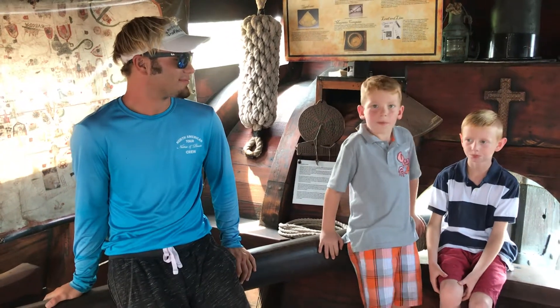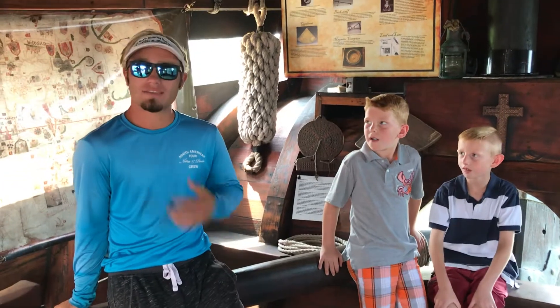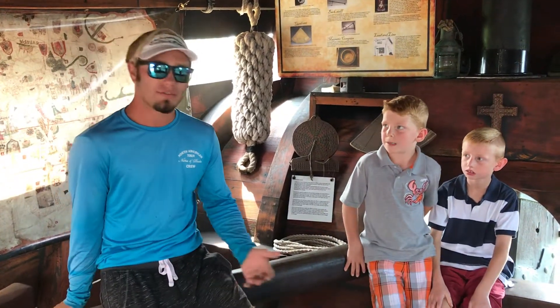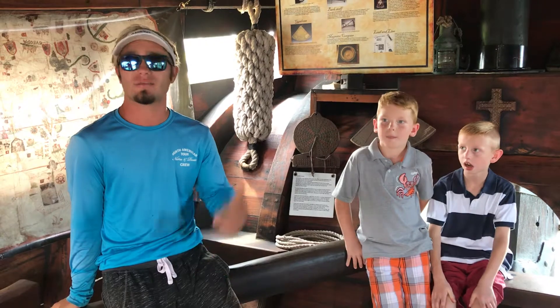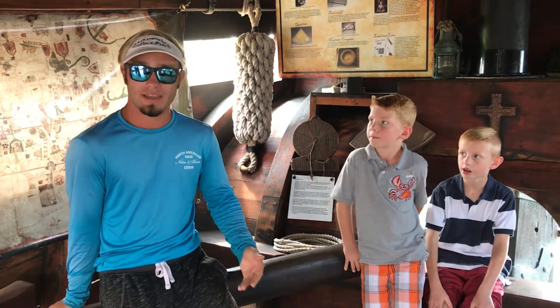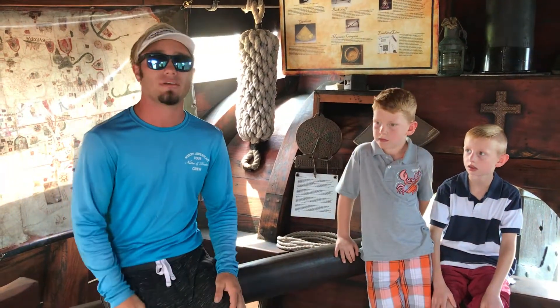Can you tell us a little bit about yourself? Well, my name is Garrett. I work here on the Niña and the Pinta. We are a travel museum around the U.S., and we were built down in Brazil. This ship here is a caravel, and we're a representative of the Niña and the Pinta of Columbus's exploration voyages. This ship right here was all handmade by Portuguese shipwrights down in Brazil — no power tools were used to build them.